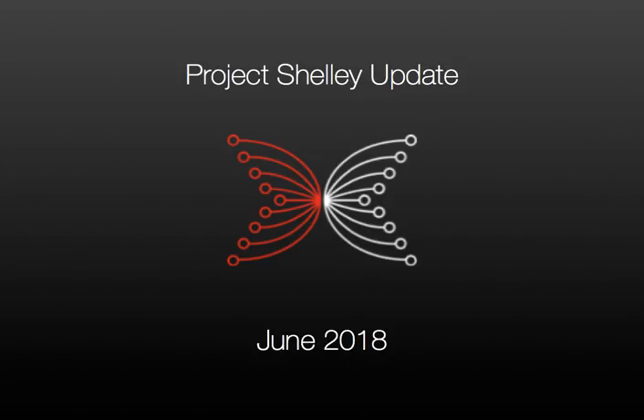Hi everyone, it's Liz Bancroft-Turner from IOHK, here today to give you June's update for Project Shelley.